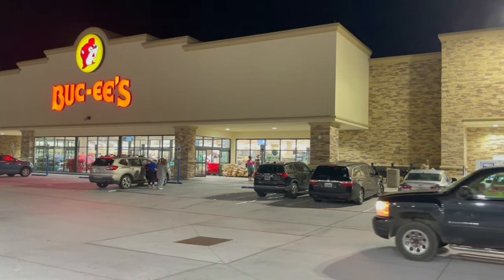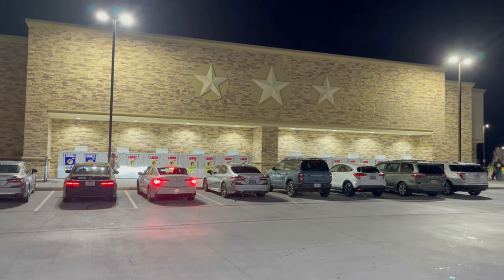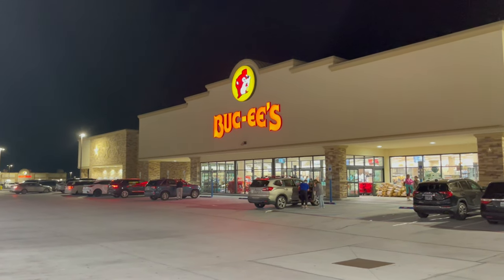We stopped at the Buc-ee's in Sevierville, Tennessee to go inside and take a look around at the St. Patrick's Day and the Easter merchandise located inside of this Buc-ee's. So come along and see what all we find.